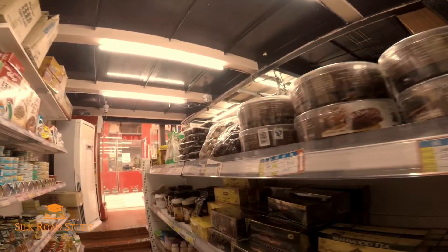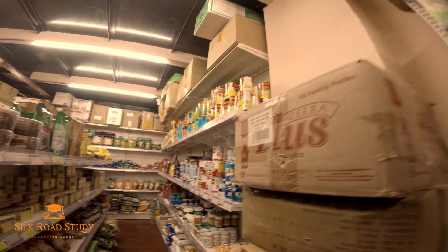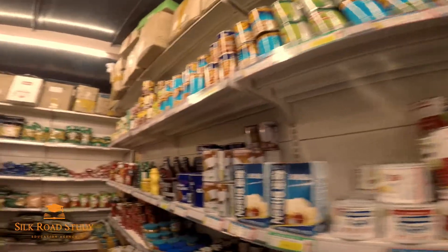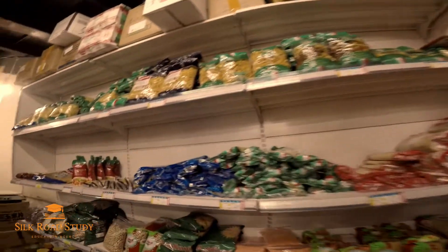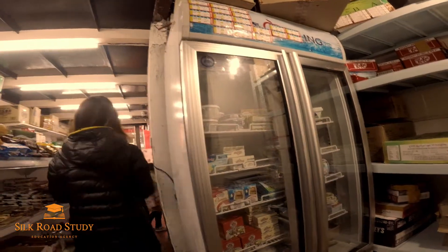Just a reminder on the exchange rate: as of November 2017, one USD is equal to roughly 6.65 RMB. They also have butter here, and Greek yogurt is available as well.